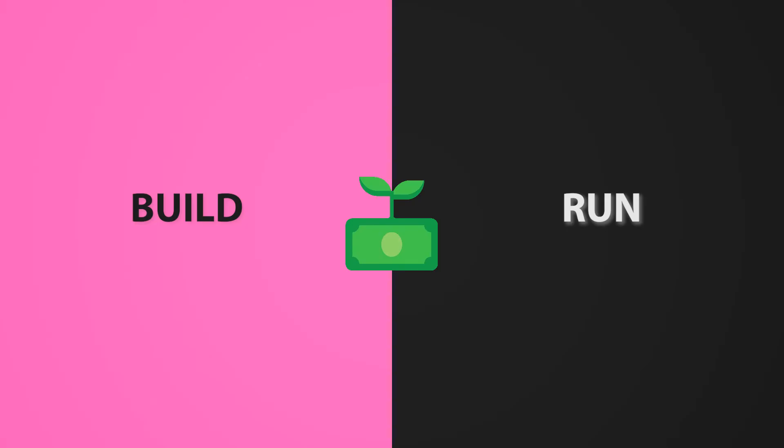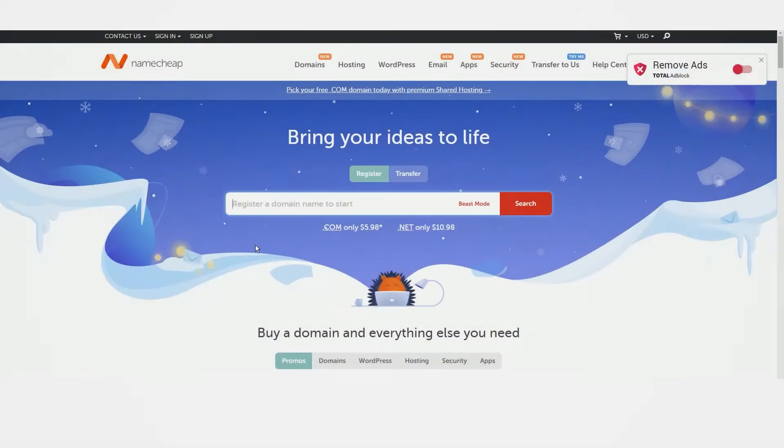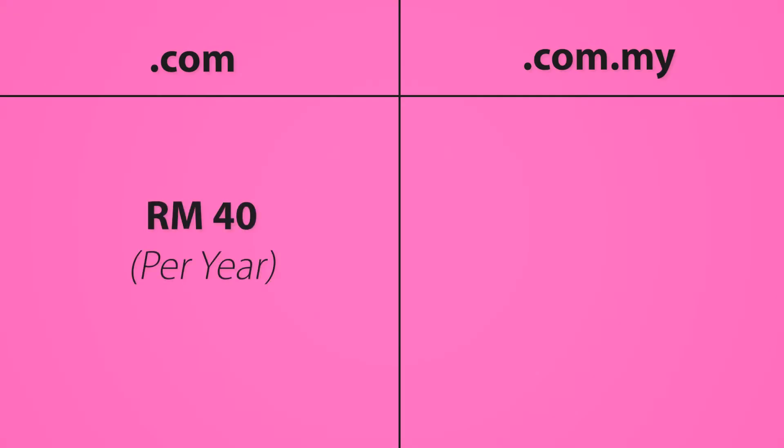There are two types of costs when building a website: the cost to build and the cost to run. For your domain name, you can get it from a reseller like Namecheap.com or Exavice. A typical .com domain name costs around RM40 per year and a local .com.my domain costs about RM80 per year.